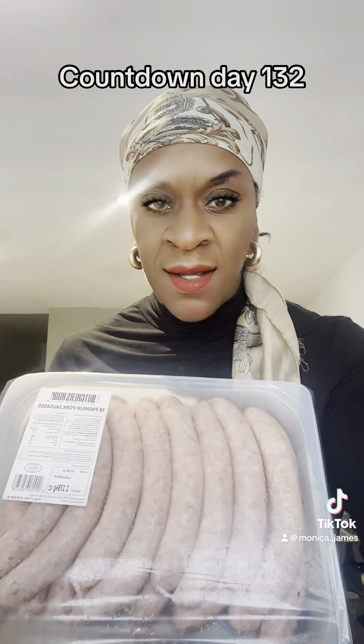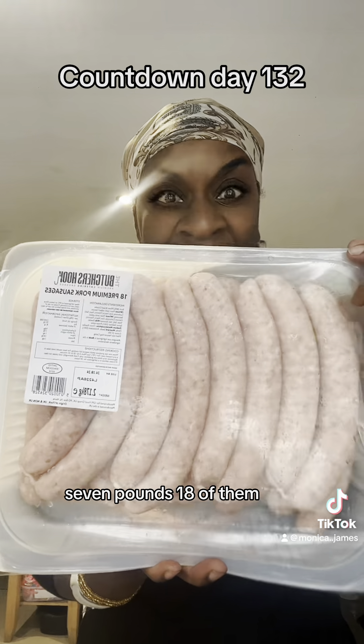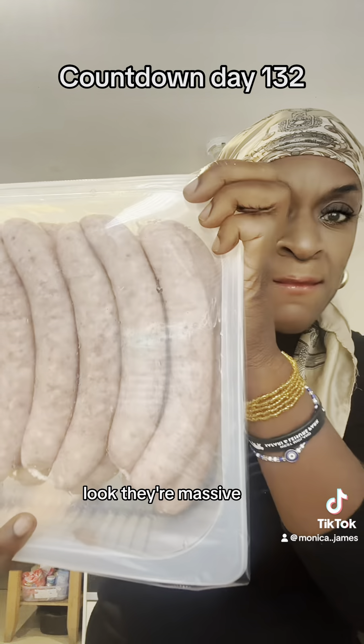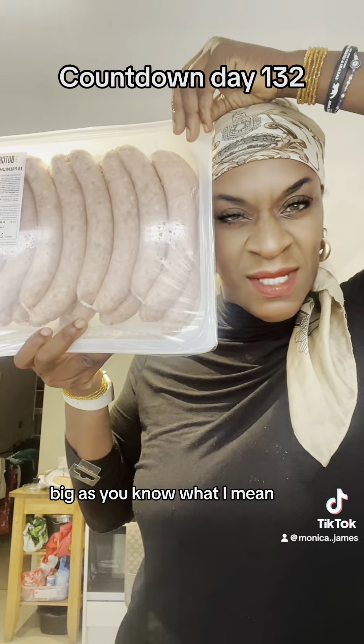Look at these pork sausages — £7 and there's 18 of them. Look, they're massive, bigger than the size of my head mate, big as the sun, you know what I mean.